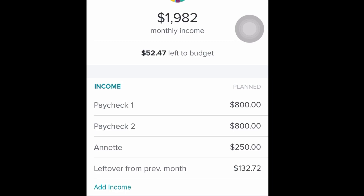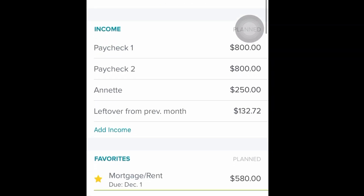You can see I have a section called Annette for income. That's from Erin's parents — they are so amazing and they're offering to help me pay my student loans. They've given me $250 to contribute to that, which is super amazing. And I also have $132.72 left over from November, which was basically just my buffer in case more stuff happened with my car.